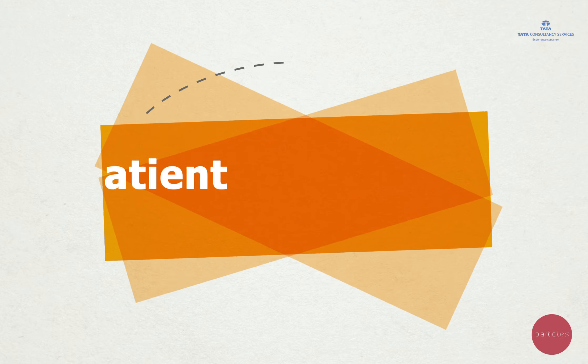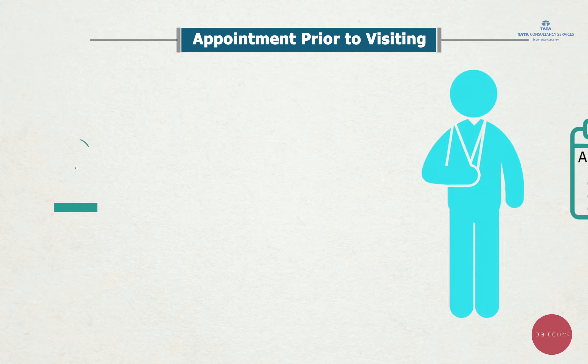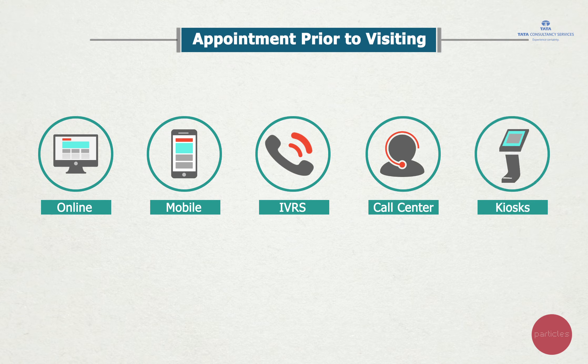The first step is to visit the Patient Reception Centre. A patient may visit the PRC by taking an appointment using any channel like online, mobile, IVRs, call centre, or the web kiosks at AIIMS.